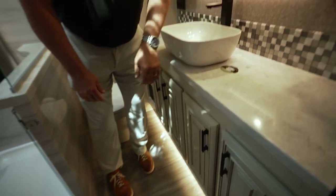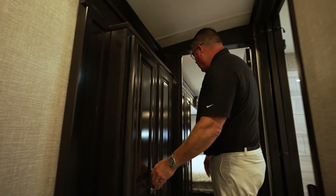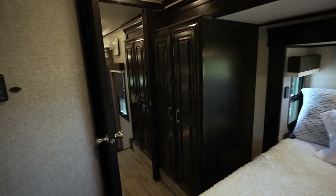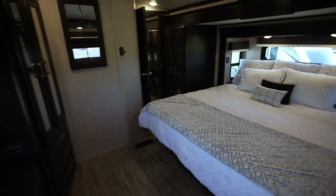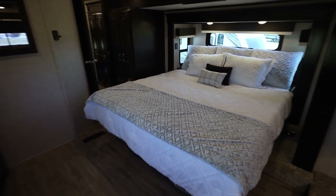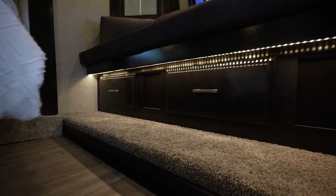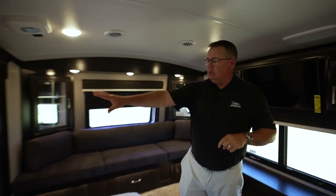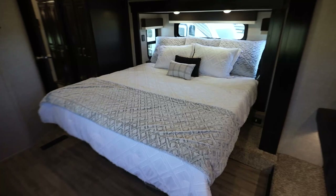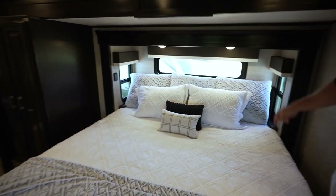Definitely a master suite. We have washer/dryer prep — you can do an all-in-one — and save the wardrobe for his-and-hers. Up in the master suite, instead of a front wardrobe you now have the front windshield, a lounge area, and storage underneath. People just sit up here and read, look out the window at the campsite — it turns into almost a second living room. Looking all the way through, you can really see the slide-within-a-slide: here's the first slide, and then the second one goes out, making this whole master suite.